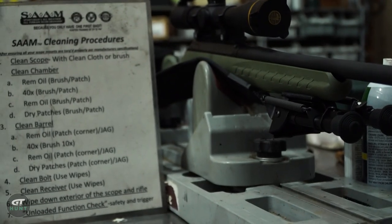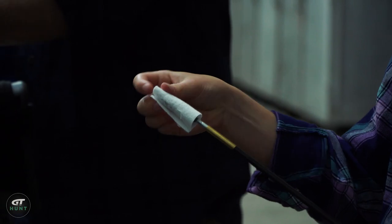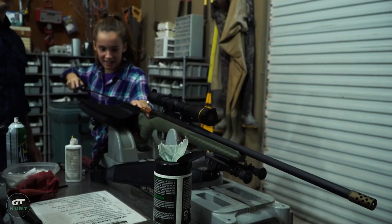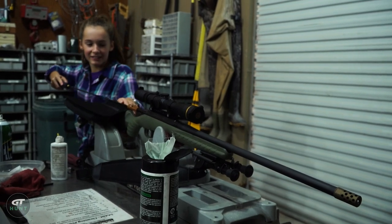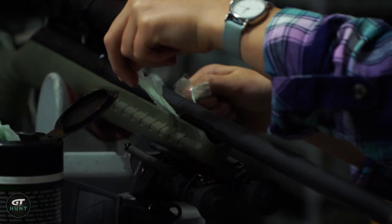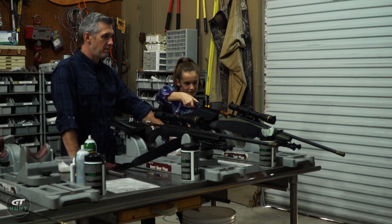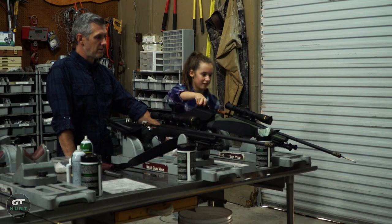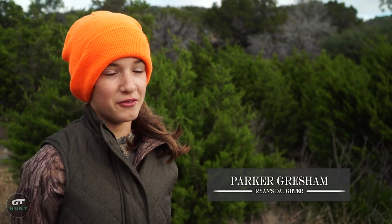They showed us how they clean guns at FTW, making sure the gun is reliable and accurate. The gun Parker is using is the Ruger American in 6.5 Creedmoor — the compact version, so it's a bit smaller stock and a shorter length of pull. It's going to fit her better and she's going to be more comfortable shooting it all week. She said she really liked it — it's fun and the instructors are really nice, and they have really good food.